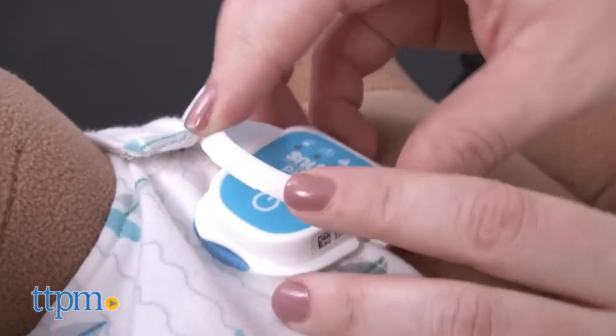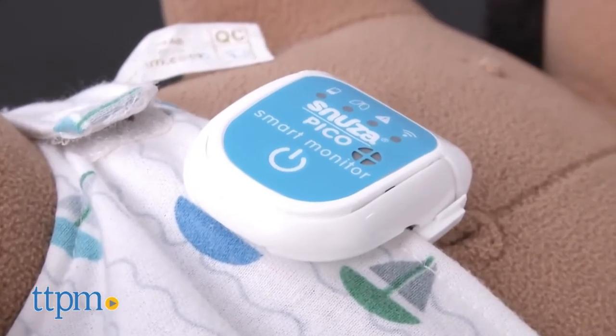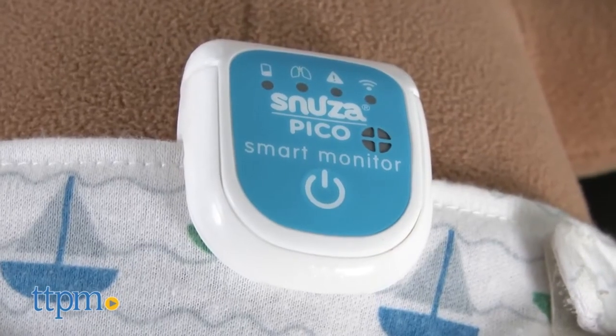This is Snooze's Pico Wearable Smart Monitor for use with babies from birth and up. This tiny monitor is only two inches and easily clips onto your baby's diaper. Not only does the monitor itself vibrate and beep to alert you if your baby stops breathing,